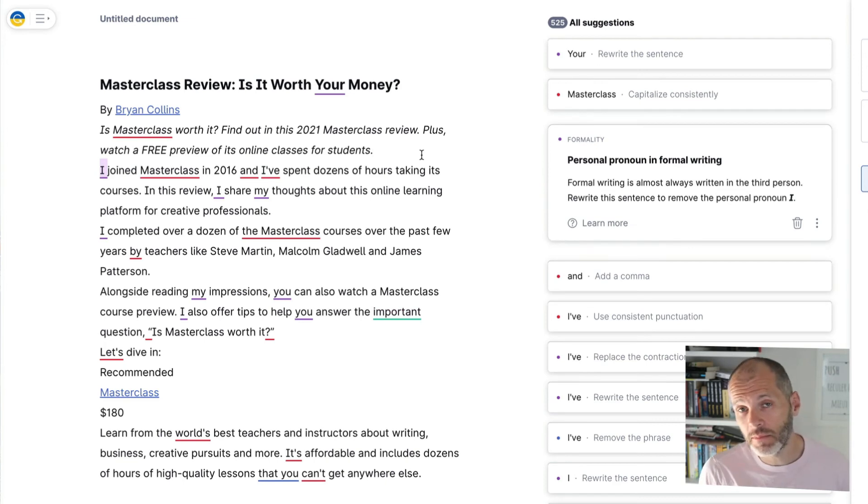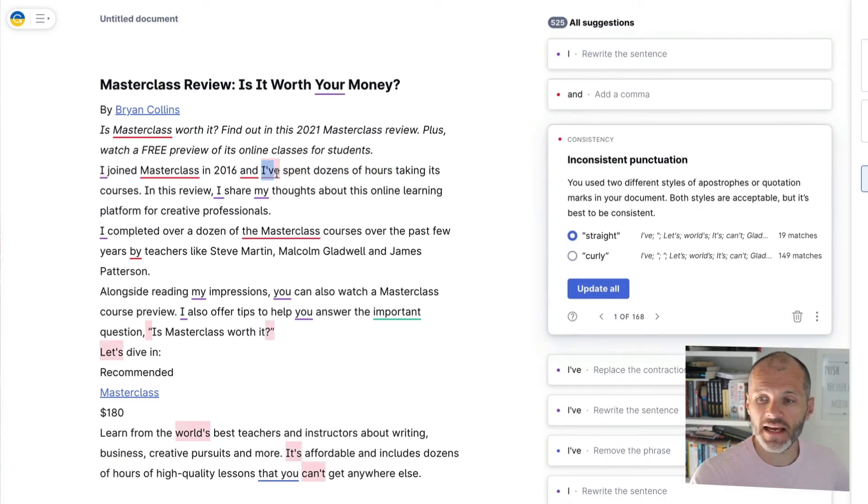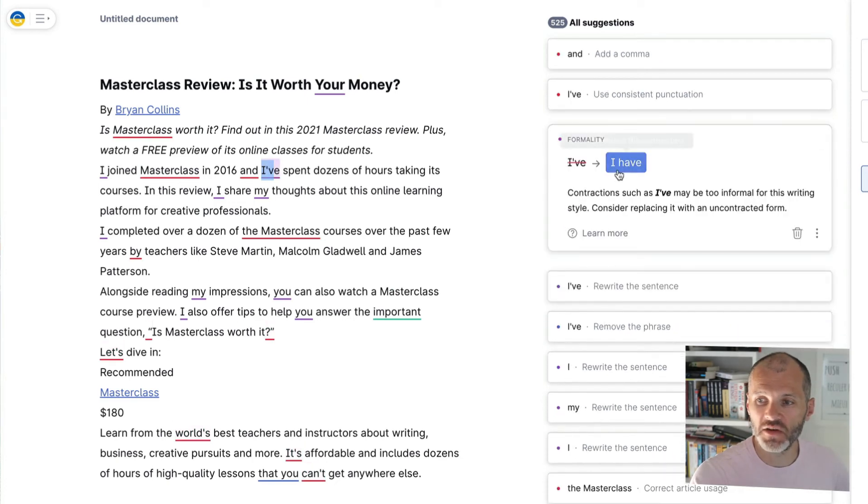For example, in a blog post or article published online, it's fine to use contractions like 'I've' versus 'I have.' However, if I'm writing for academia or a business document, I may want more formal language. In this case, I wrote 'I've spent dozens of hours' and Grammarly is suggesting I replace the contraction with 'I have,' flagging it as too informal. As a writer, I need to decide if that makes sense — for a business paper at my previous job, I don't think contractions would cause an issue.